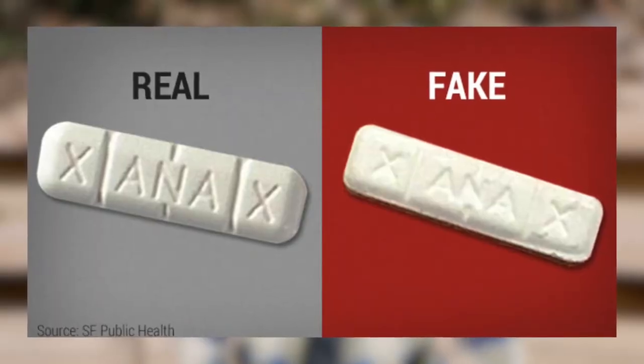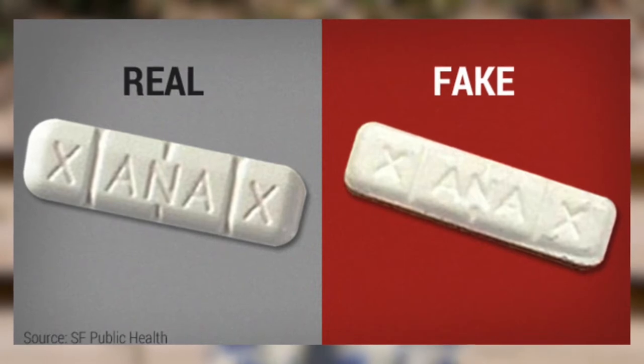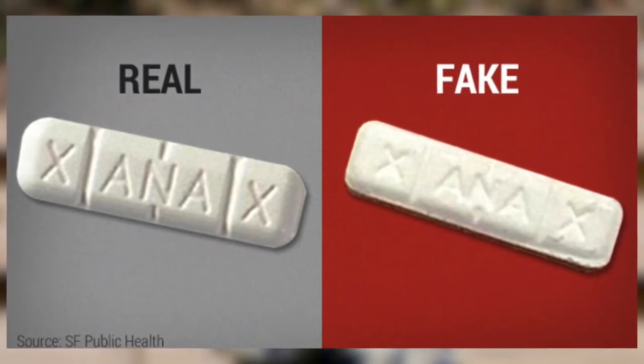A lot of times it is cut with fentanyl. It may look like real Xanax, it may appear like it. Sometimes it might have flakes inside of it. A regular Xanax bar is usually a long white pill with layers cut into it. A lot of kids refer to them as Xanibars, but the stuff that's out there is sometimes replicated — it looks a lot like it, but it's not real.